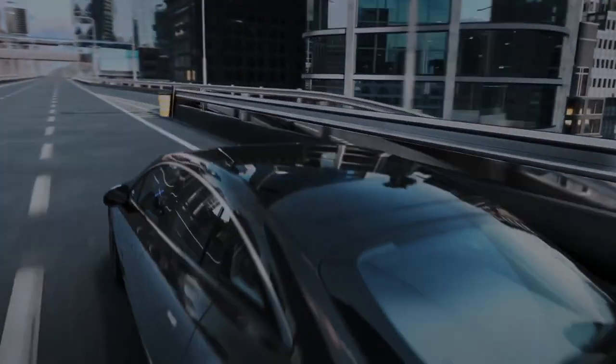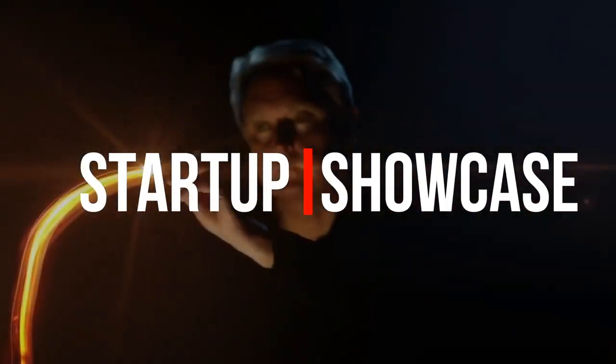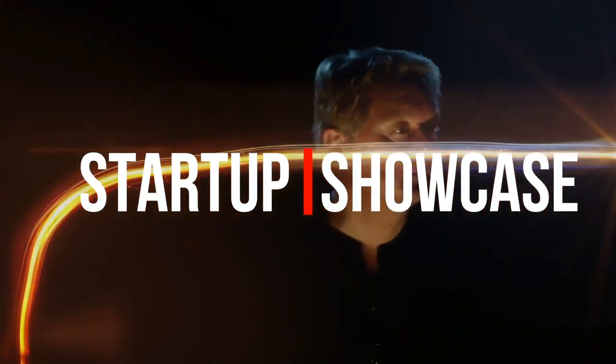EV startup Fisker is planning on releasing a sub-$30,000 compact electric SUV. So today, I'm going to be going over everything you need to know about the Fisker Pear.